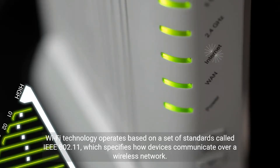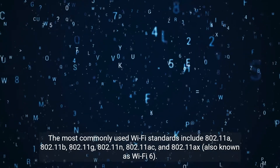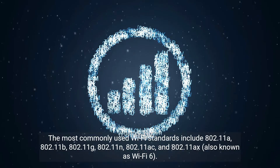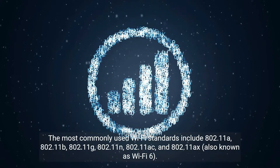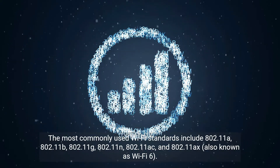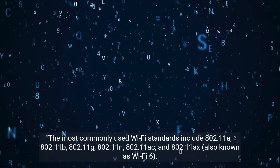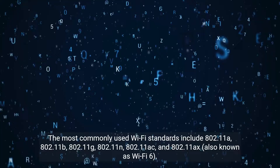Wi-Fi technology operates based on a set of standards called IEEE 802.11, which specifies how devices communicate over a wireless network. The most commonly used Wi-Fi standards include 802.11a, 802.11b, 802.11g, 802.11n, 802.11ac, and 802.11ax, also known as Wi-Fi 6.